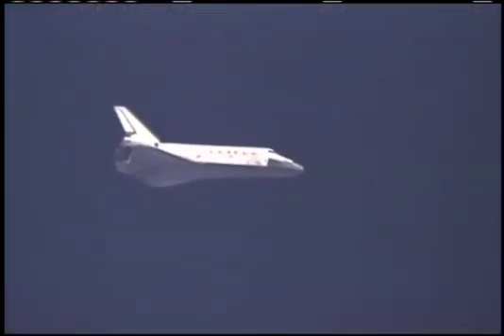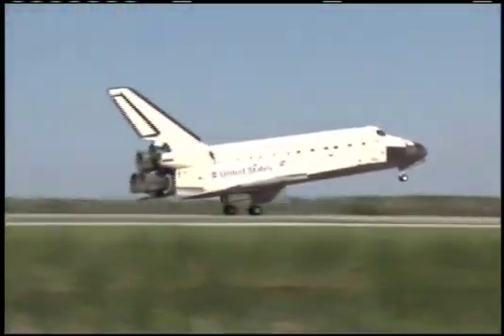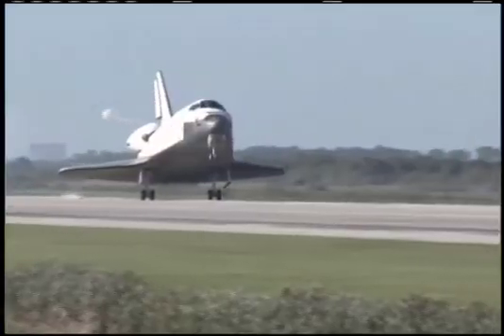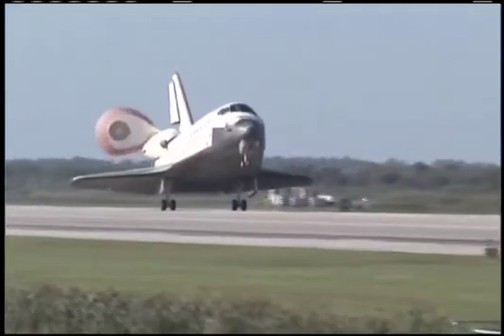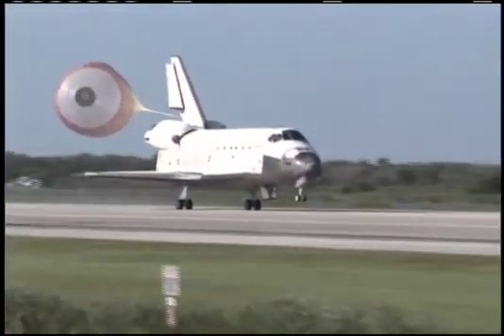As with launch, Florida's weather cooperated as Atlantis glided home, touching down at Kennedy's shuttle landing facility the morning of May 26, 2010. The landing brought an end to a nearly perfect mission and completed Atlantis' last planned flight on a high note.